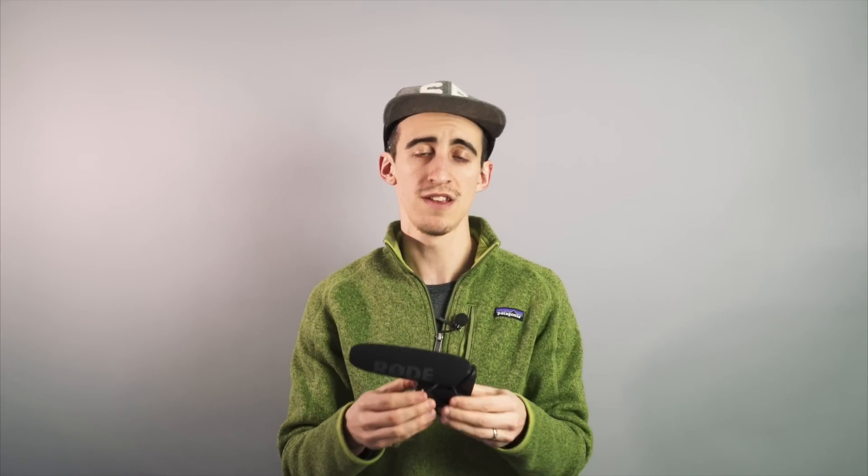Now onto the three big things that I think are going to make a world of difference. The first big change is this cord right here — it's built in on the current model, goes down and loops around. With the Rode VideoMic Pro Plus, it's going to plug in on the back, allowing you to use different cords. So if you want to film on a smartphone or a different camera, you can swap to a different cord to adapt it to your camera of choice.